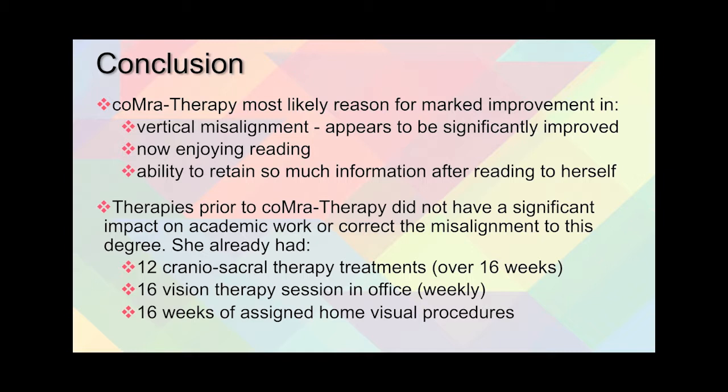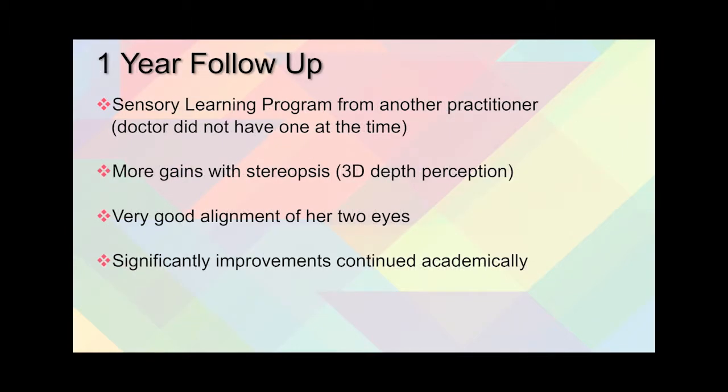She had already received 12 craniosacral therapy treatments over 16 weeks and 16 in-office vision therapy sessions weekly, along with assigned home visual procedures over those same 16 weeks. A one-year follow-up was conducted, and an additional sensory learning program from another practitioner was completed. She made even more gains, achieving some stereopsis — 3D depth perception — very good alignment of both eyes, and significant gains in her academic work.